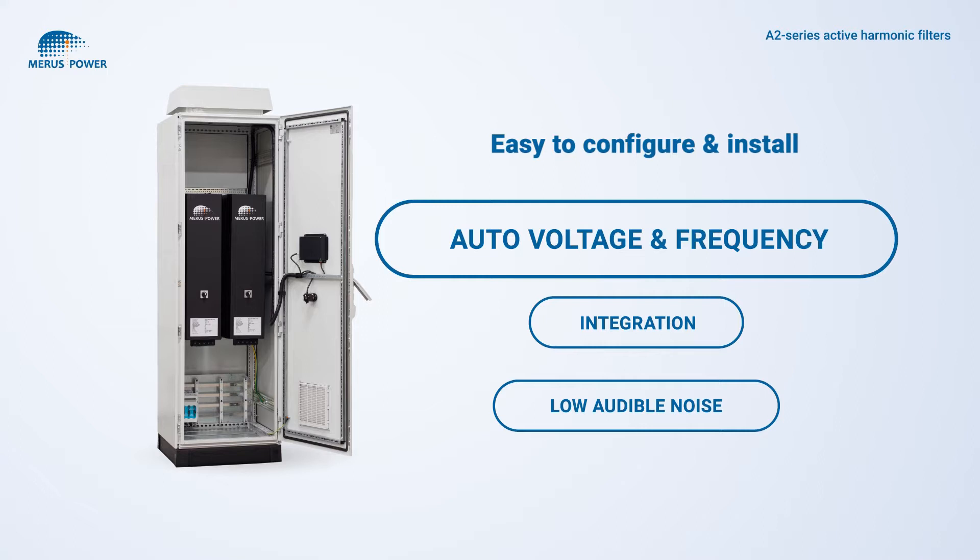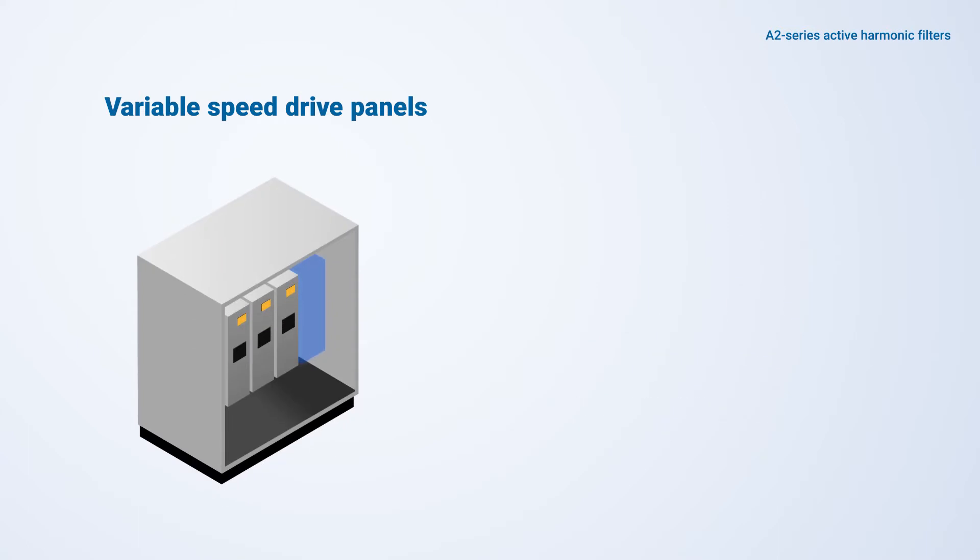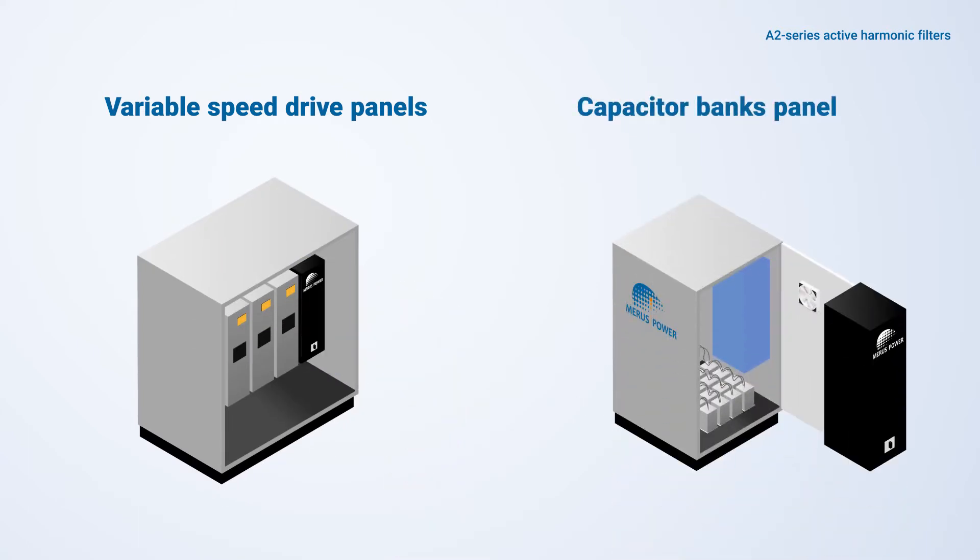Unlimited scalability and both closed and open loop connections give you the flexibility for future load conditions. A2 series active filters can easily be integrated into variable speed drives or capacitor bank panels.